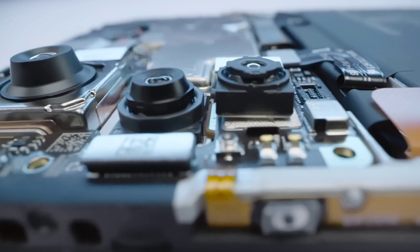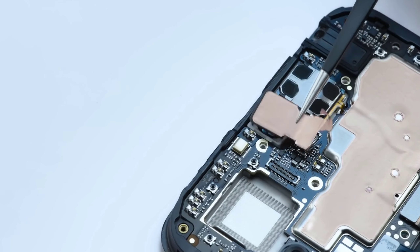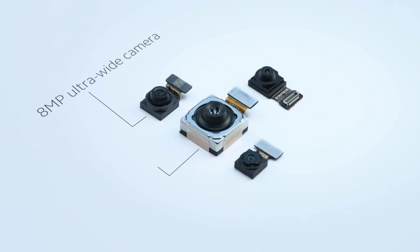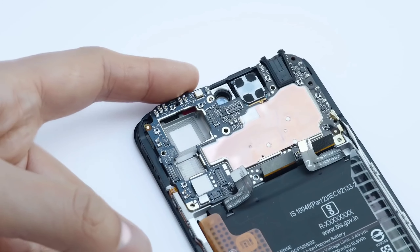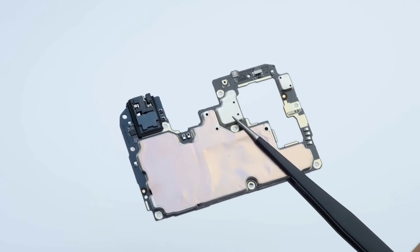The camera setup features a 108MP main sensor, but there are some differences between the two models. The Note 11 Pro has a depth sensor and macro sensor alongside an 8MP ultrawide camera. The Note 11 Pro Plus has a 108MP main and 8MP ultrawide camera but the depth sensor is missing. With the Snapdragon 695, the 108MP camera will perform very well due to better optimization.